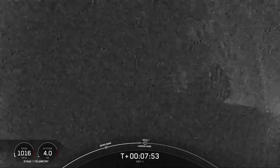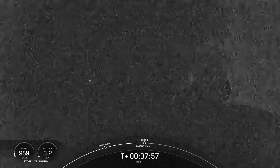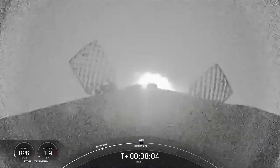The landing burn is the final burn of the Falcon 9 booster that is used to reduce the remaining speed of the vehicle in order to allow for a soft touchdown on the drone ship.